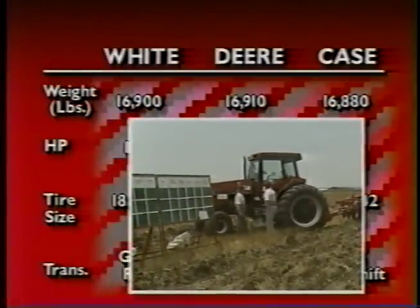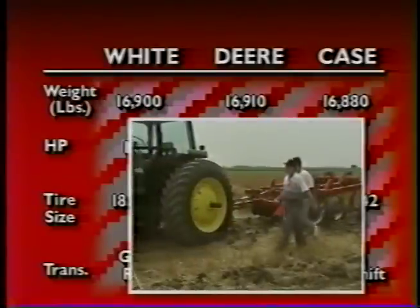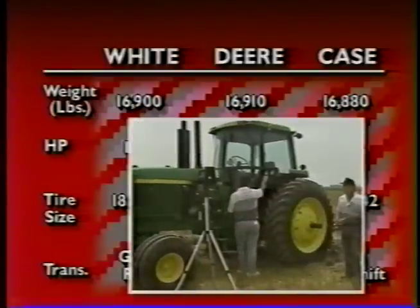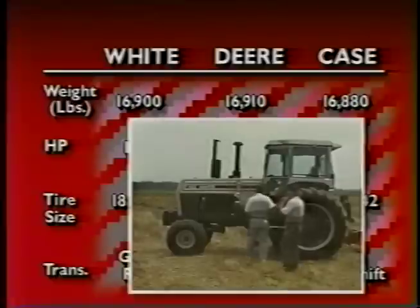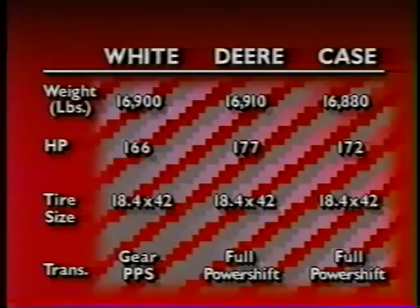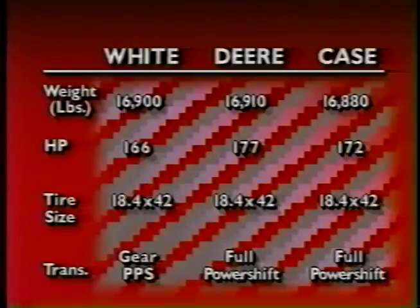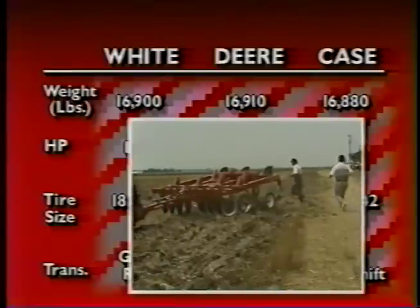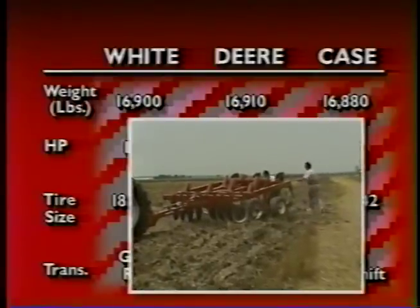All three tractors weighed within 30 pounds of each other: 16,880 pounds, 16,910 pounds, and 16,900 pounds. Rated PTO horsepower of the Case was 172, the Deere 177, and the White 166. Other factors like tire size and ballast were similar. We attached the same implement to each tractor — an 11-foot White 445 conservation disc chisel. All settings were the same, with all implements set 11 inches in ground and implement hitches set at 18 inches above ground at full depth.